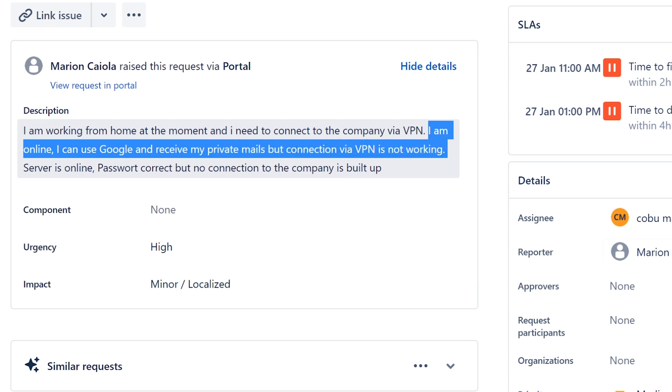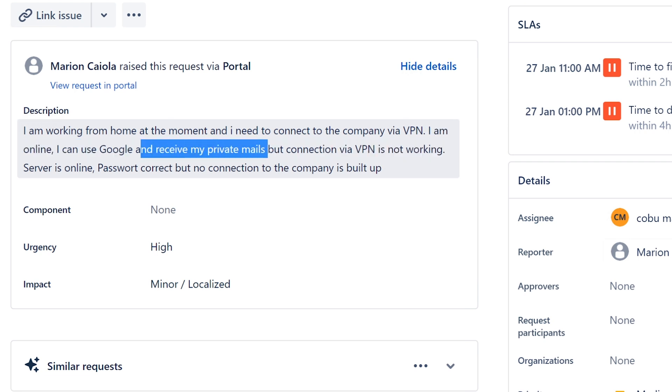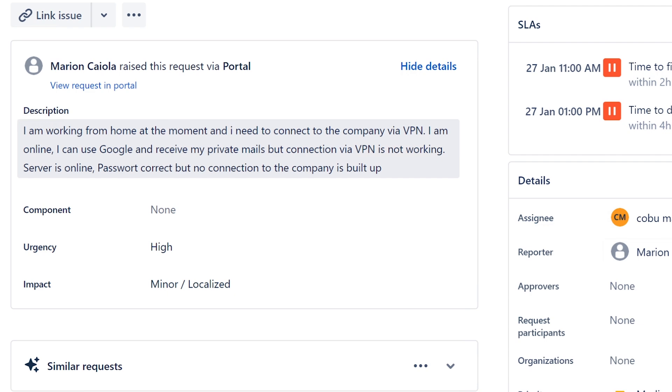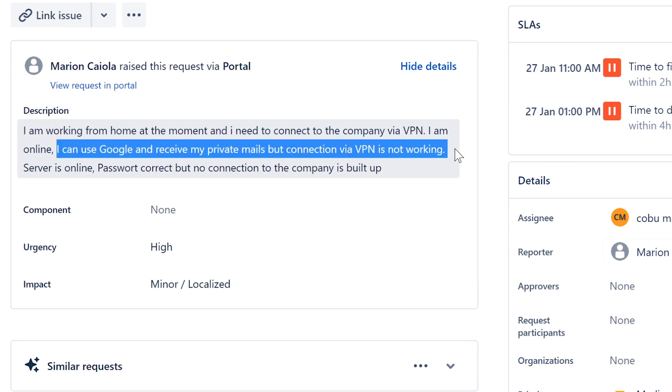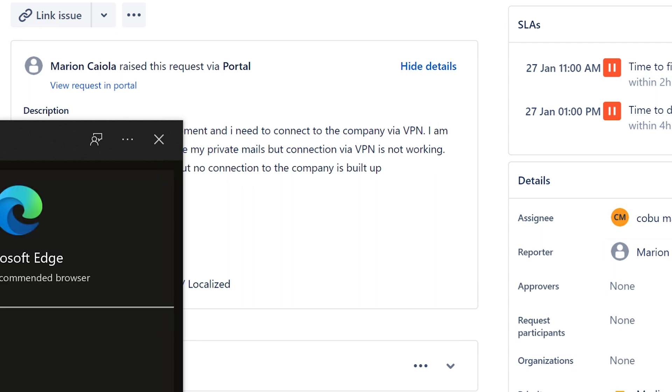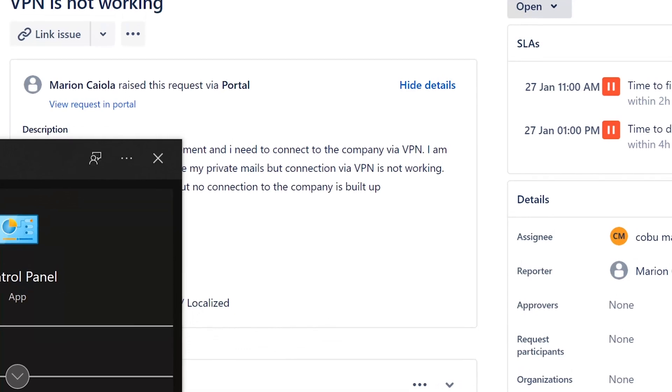If you're receiving your private mails through Google, that means your internet is working, so that troubleshooting step is done. However, I would have you try other websites aside from Google just to make sure it's not some kind of proxy issue or a DNS type of issue. But if you're not connected to VPN and you're working from home and Google works, chances are the proxy is not going to have any effect. Proxy, for those who don't know what it is, is a setting within Internet Options.